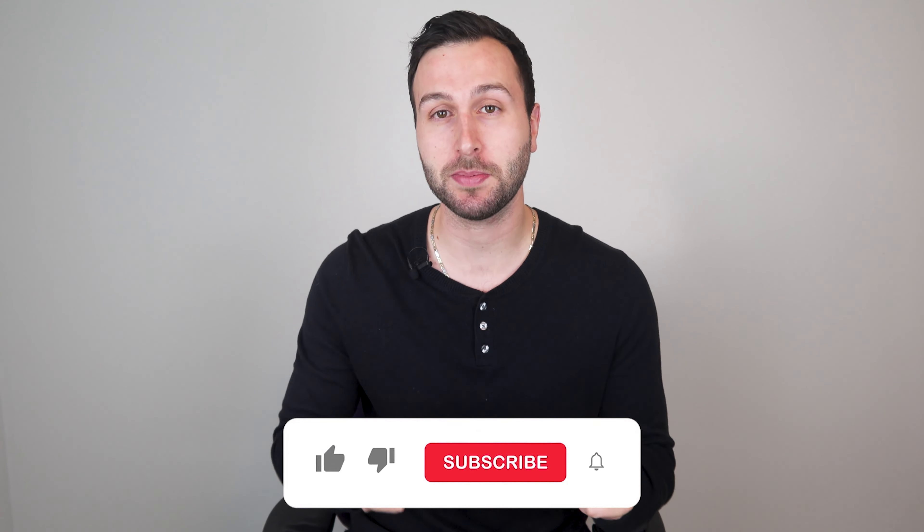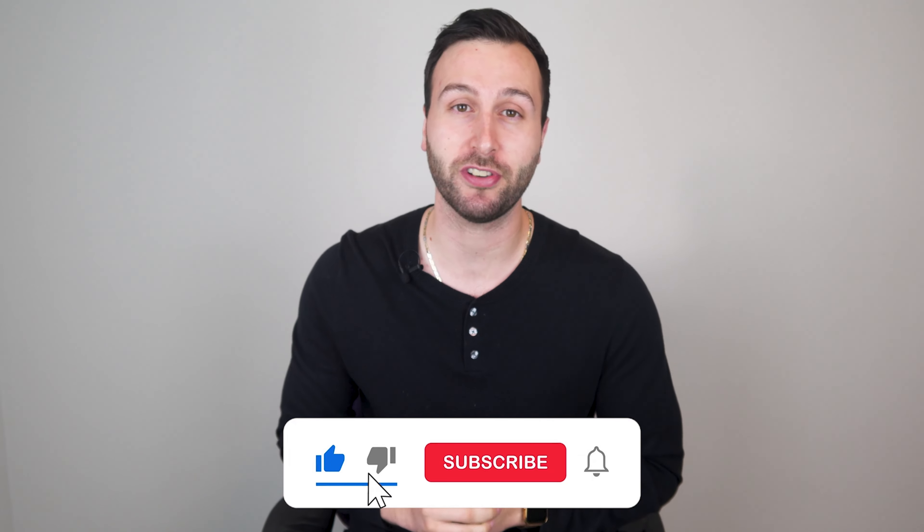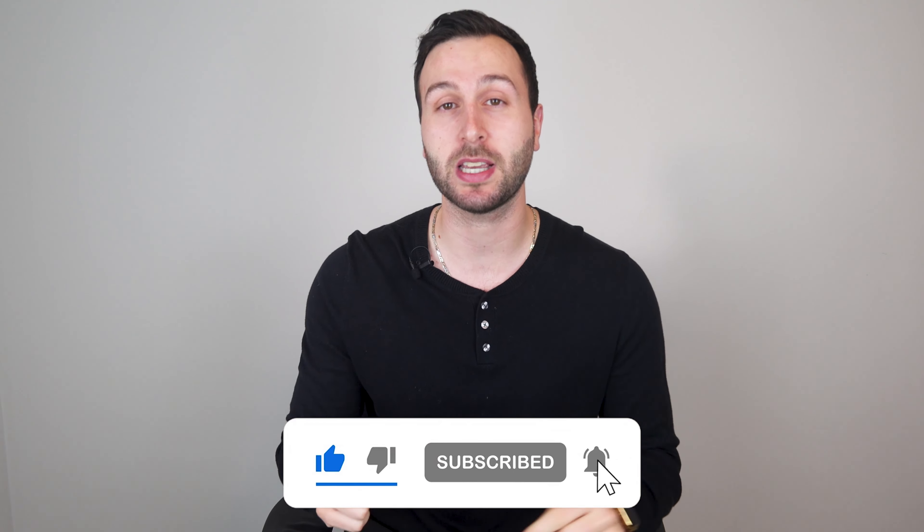Hi everyone, Josh here, and before we start I just want to remind you to hit the subscribe button and turn on the post notifications so that I can continue to make more content like this in the future.